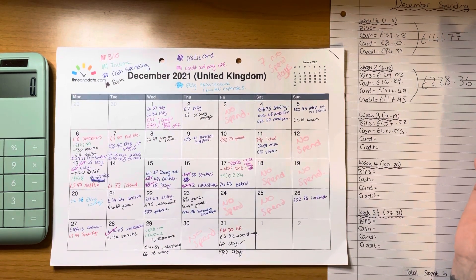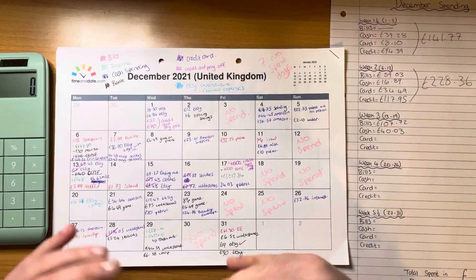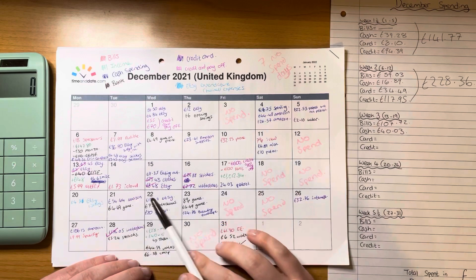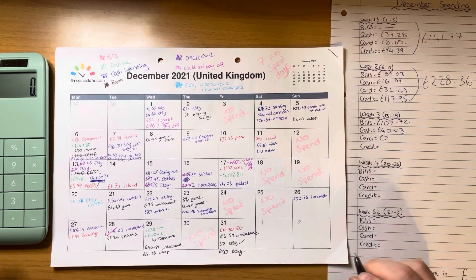For card transactions, I'm not going to count that one because that was me pulling money out for my sinking funds and cash envelopes. So there were no other card transactions. Then on to credit card.